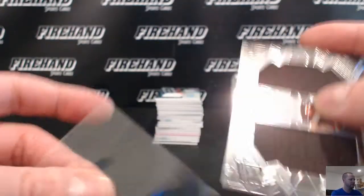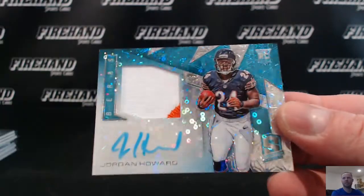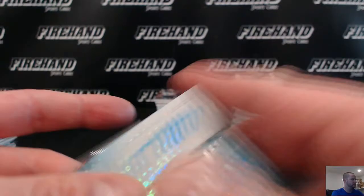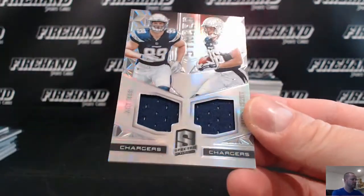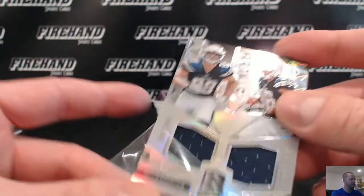Cody Kessler — go Trojans — more Browns for JV. Jordan Howard for the Bears, blue one, 38 out of 60, going to DM13. For the Chargers: Joey Bosa and Hunter Henry, dual jersey, going to A Diesel 14.